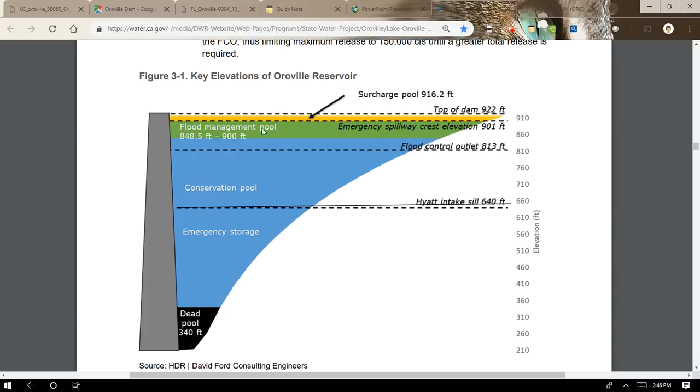The flood management pool requires decisions about what flows to have and whether to open the gates. Above the 901-foot emergency spillway crest, there are a few more feet — all the way up to 916.2 feet — called the surcharge pool. Surcharging is basically how far they can go past the emergency spillway crest. The Flood Operations Plan covers this in detail, but the top of the dam is at 922 feet, so the surcharge pool is still below the top of the dam, as it should be.